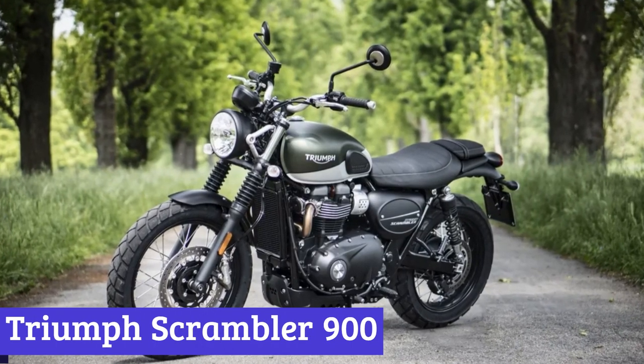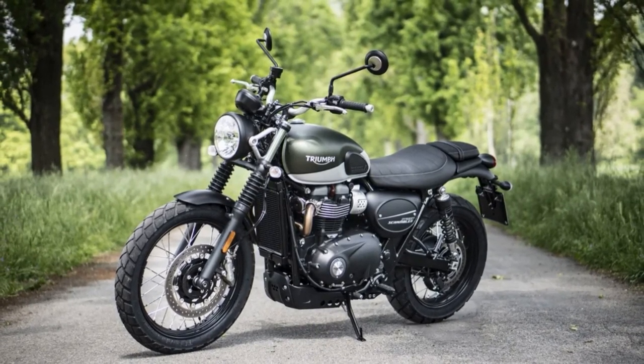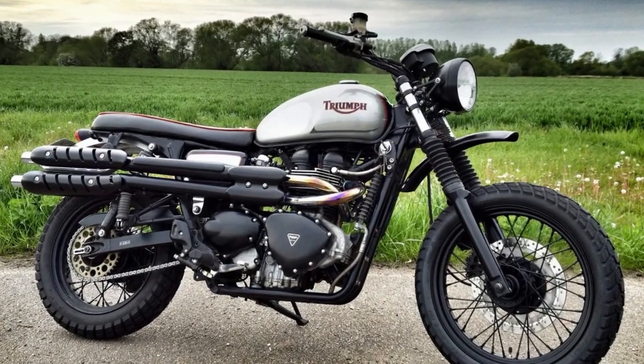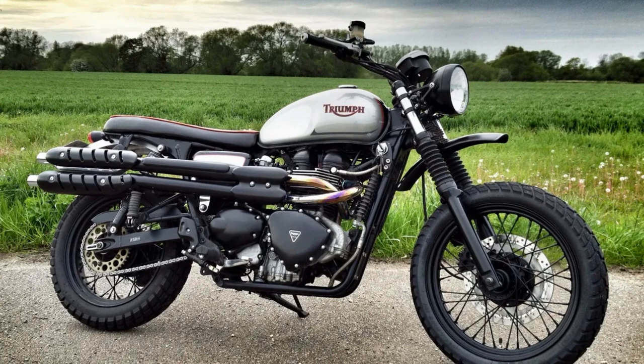Number 7: Triumph Scrambler 900. Get ready to embark on a thrilling adventure with the Triumph Scrambler 900, a motorcycle that's as comfortable on the road as it is off it. This dynamic motorcycle is designed to give you the freedom to ride anywhere your heart desires, from winding mountain roads to dusty trails.